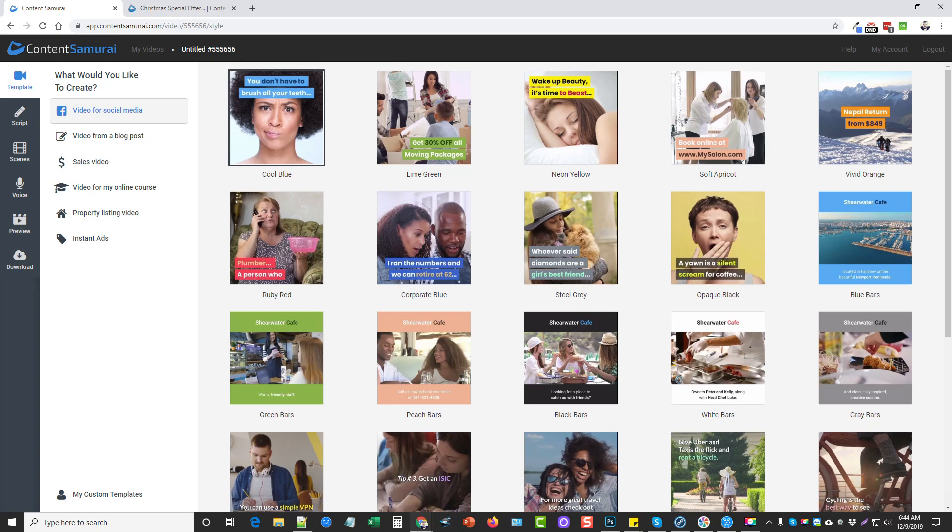Hey, this is Chris, and today I'm going to be talking to you about a new promo that Content Samurai is doing and a new feature they've added, along with getting 40% off lifetime if you purchase this week before Friday at midnight.